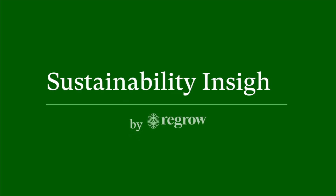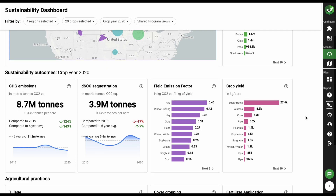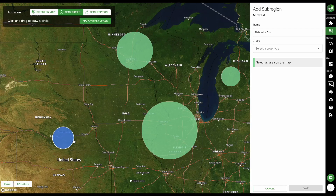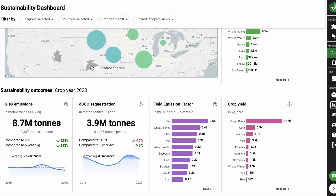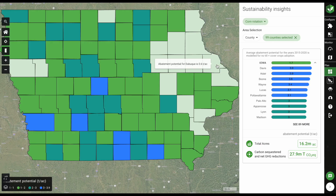RIGRO created Sustainability Insights to guide organizations in reducing supply chain emissions and reporting science-based sustainability outcomes. Sustainability Insights enables you to map custom supply sheds, baseline and report emissions in your sourcing regions, plan investments in emissions reduction, and monitor progress towards sustainability goals.